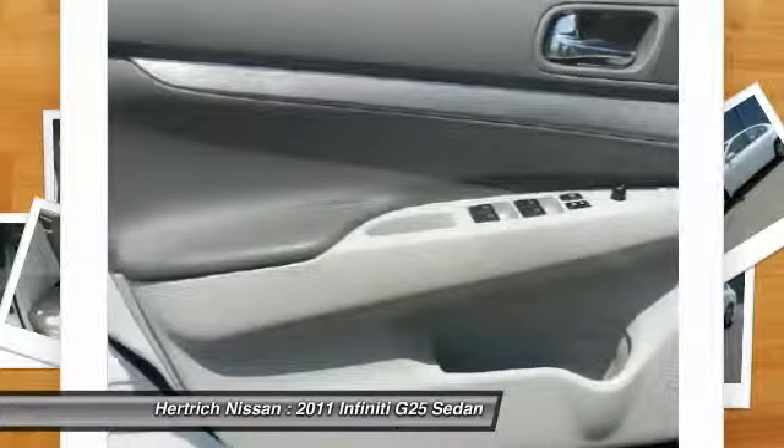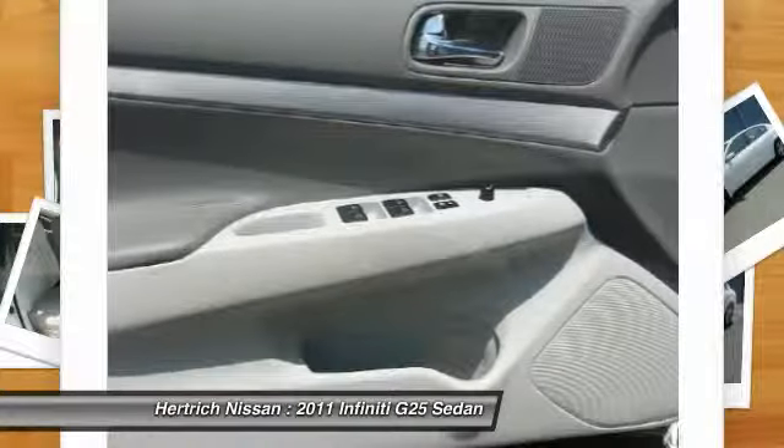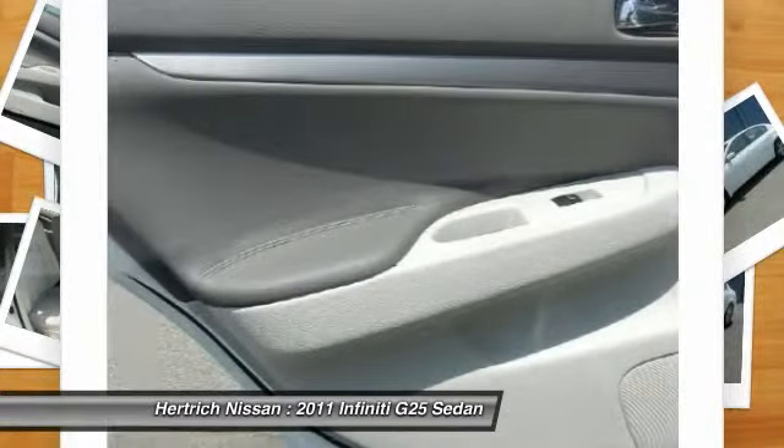The G25 sedan X will provide you with everything you have always wanted in a car: quality, reliability, and character.